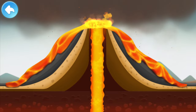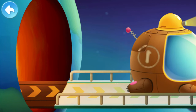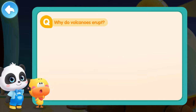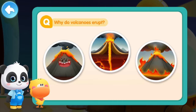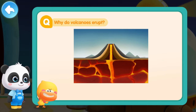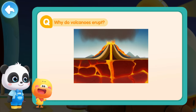So that's how it is! Now do we understand what causes a volcanic eruption? It's because there is very hot magma under the ground, and the magma rushes through the Earth's crust and spews out of the ground. This is called a volcanic eruption!